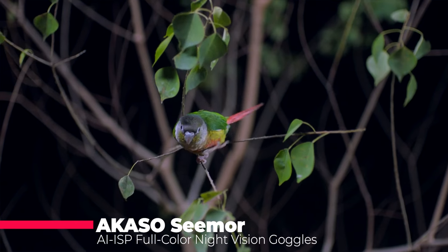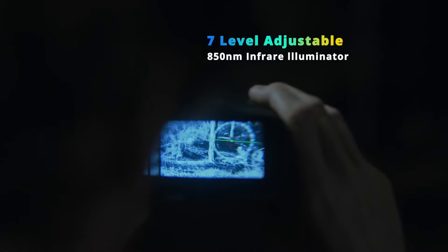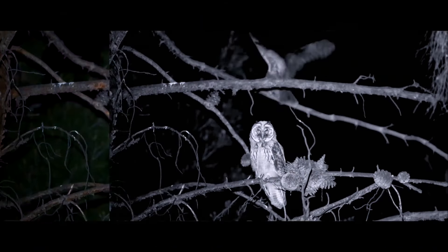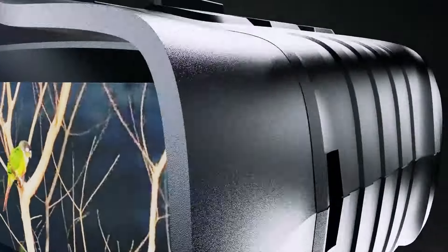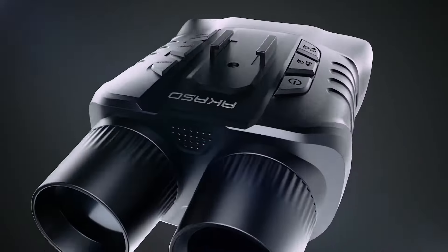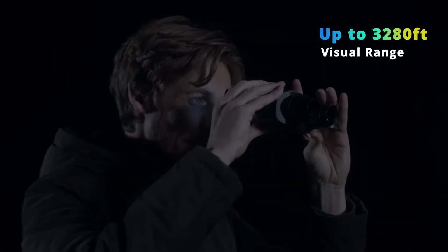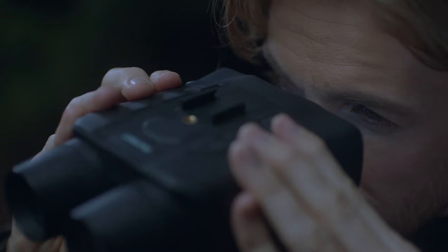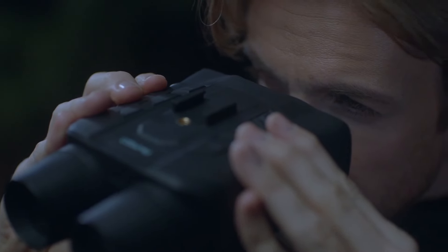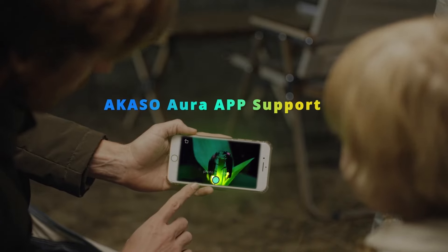Forget blurry green night vision. The Acaso Seamer goggles use AI to deliver stunning full-color night views with nearly perfect vibrancy. See the night in a whole new way with crisp HD resolution, a long viewing range, and an impressive 8-hour battery life. These goggles capture details traditional night vision misses, making them perfect for nature enthusiasts, security professionals, or anyone who wants to experience the magic of nighttime in full color.